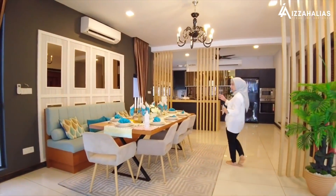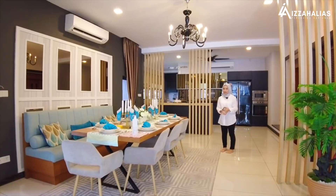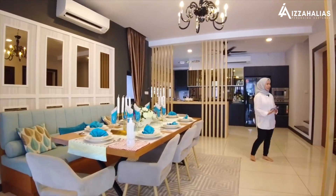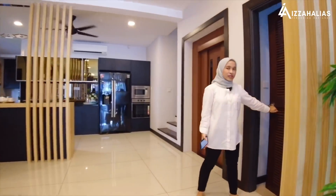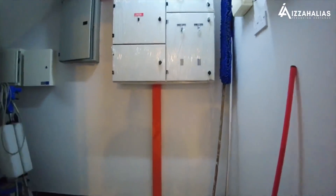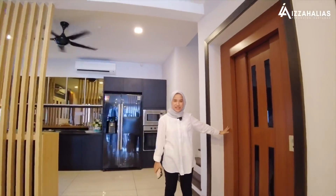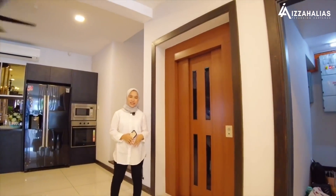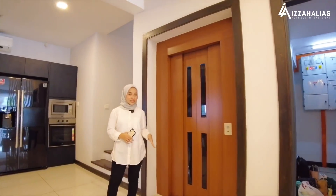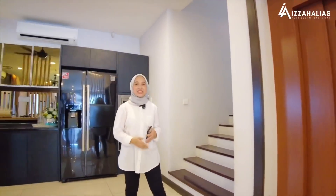Jom kita tengok dining area pula. Ini adalah kawasan dining area — besar, boleh memuatkan lebih kurang eight-seaters dining table. Di sebelah dining table, kita ada utilities room yang besar dan berbentuk L, jadi banyak barang anda yang boleh disimpan di dalam bilik ni. Di sebelah utility room, kita ada private lift. Setiap rumah akan diberikan private lift untuk diakses sehingga ke tingkat tiga.